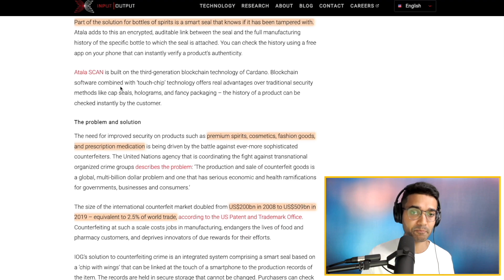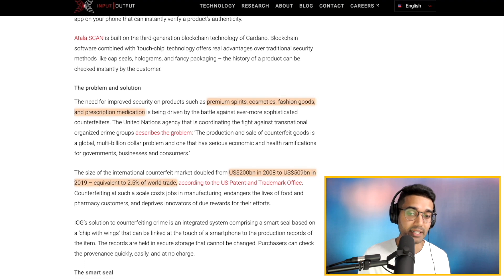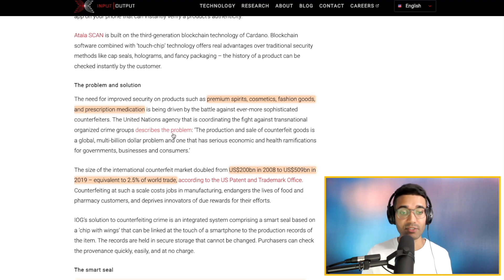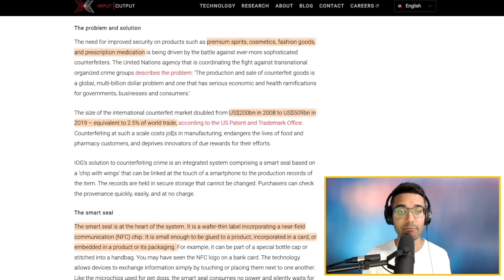Part of the solution for bottles of spirits is a smart seal that would allow you to tell if it's been tampered with. There was a comment in one of my previous videos asking whether a person could simply copy and paste the QR code or label onto a different bottle. Well, they've got a tamper resistance mechanism — almost like a seal — which would allow you to know if it's been tampered with. The problem they're addressing is that the production and sale of counterfeit goods is a global multi-billion dollar problem with serious economic and health ramifications. It's not just premium spirits, but also cosmetics, fashion goods, and prescription medication. The global counterfeit market has grown from $200 billion in 2008 to $509 billion in 2019, which is almost equivalent to two and a half percent of world trade.